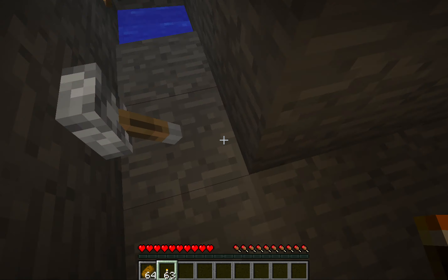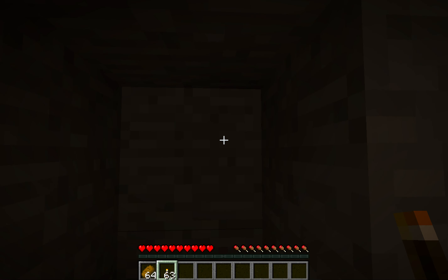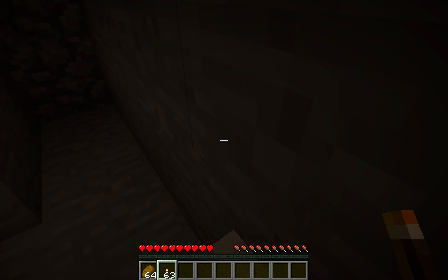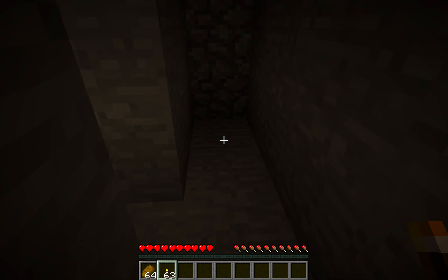Simply walk here and press this lever. And then that closes, and it looks like stone — because it is stone, because it's stone that got pushed by a piston.